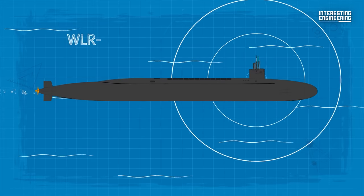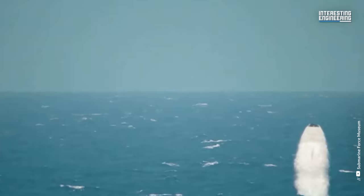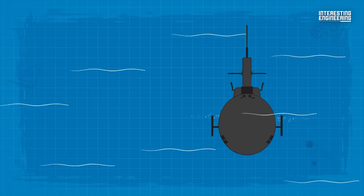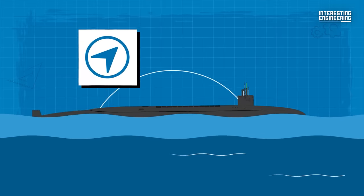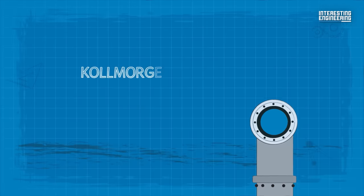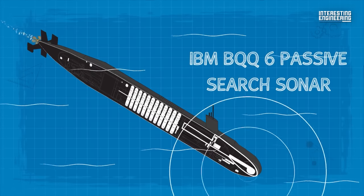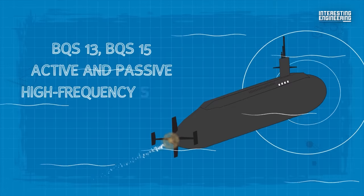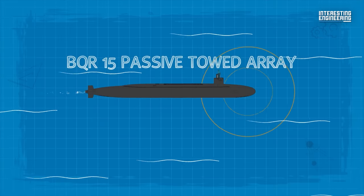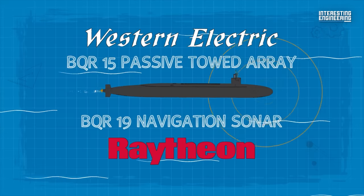Electronic warfare equipment includes the WLR-10 threat warning system and the WLR-8(V) surveillance receiver. The Ohio-class utilizes BPS-15A I/J-band radar for surface search, navigation, and fire control. These vessels have Kollmorgen Type 152 and Type 82 periscopes. The sonar suite includes IBM BQQ-6 passive search sonar, Raytheon BQS-13, BQS-15 active and passive high-frequency sonar, BQR-15 passive towed array from Western Electric, and the active BQR-19 navigation sonar from Raytheon.